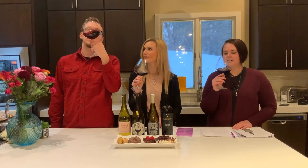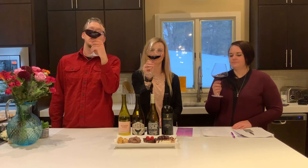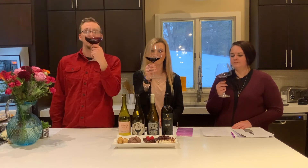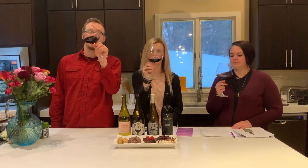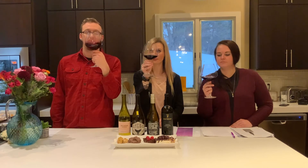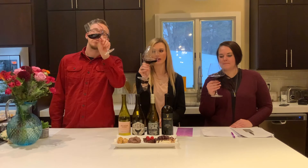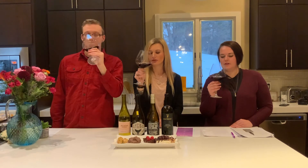The legs fall really fast and very thin — that is the viscosity indicating a higher alcohol content, because the evaporation is more quick.